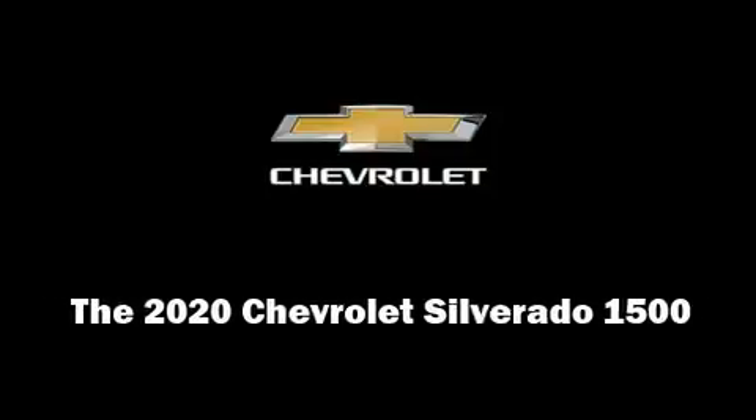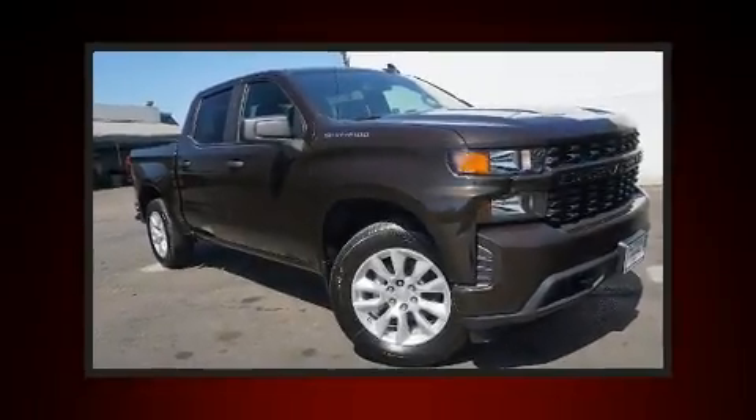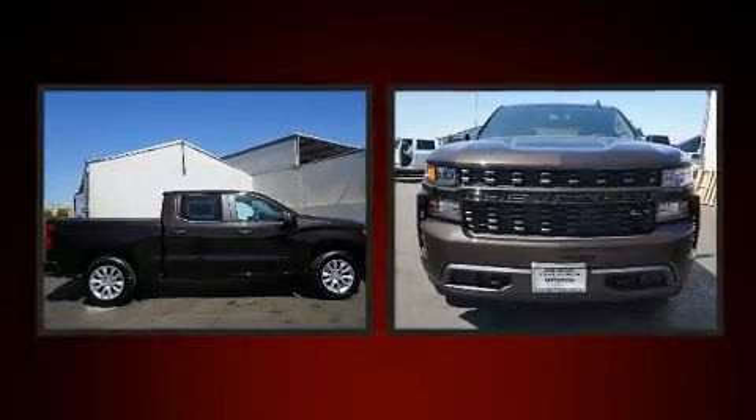Outstanding design defines the 2020 Chevrolet Silverado 1500. This 4-door, 6-passenger truck stands out among competitors in its class.